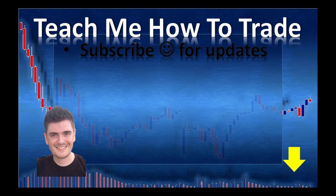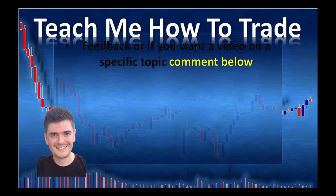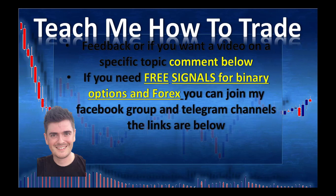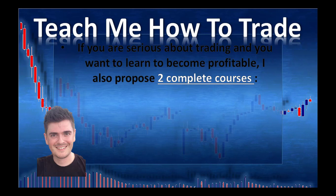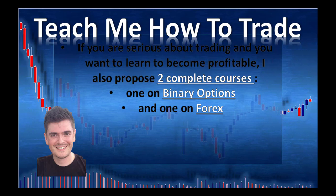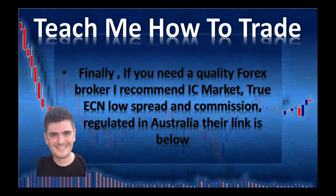Subscribe to my channel to receive notifications whenever I post a video. Please like and share this video if you found the content useful. If you have any constructive feedback or want me to cover a specific trading topic, write a comment below. For free signals for binary options and forex, join my Facebook group and Telegram channels — links are below. I provide analysis on more than 30 pairs every week plus real-time alerts and signals. I also offer two complete courses — one on binary options and one on forex — more than 10 hours of teaching each. Finally, if you need a quality forex broker, I recommend IC Markets: true ECN, low spread and commission, regulated in Australia.